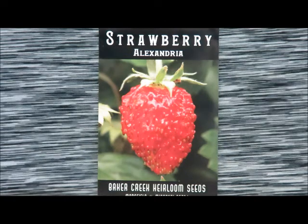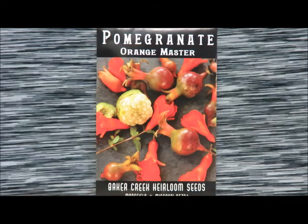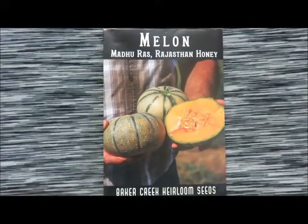Last but not least in that group is the alexandria strawberry, which looks the closest to a commercial strawberry in our lineup. Along the same lines, we have the orange master pomegranate — most people just buy trees and don't start from seed, so we're breaking away from that. We also have a honey melon; these grow small and are sort of a personal melon, which is what we're going for this year since we live in the city and don't have a lot of space.